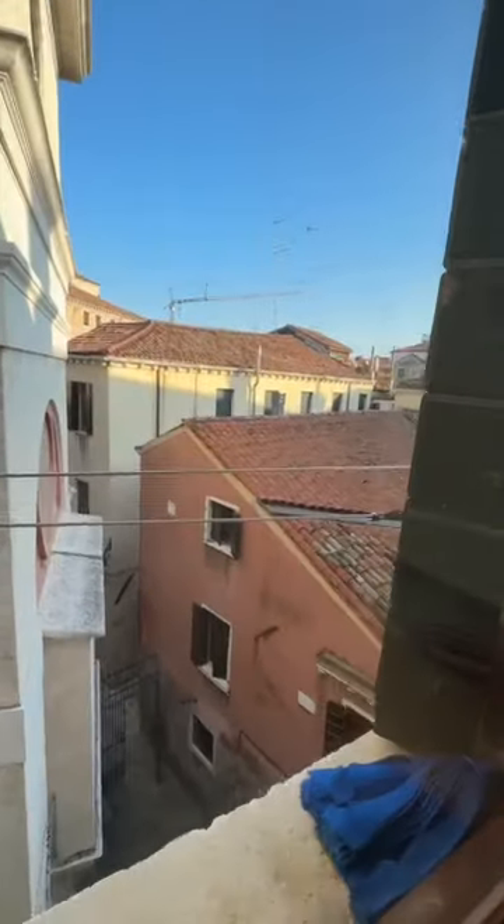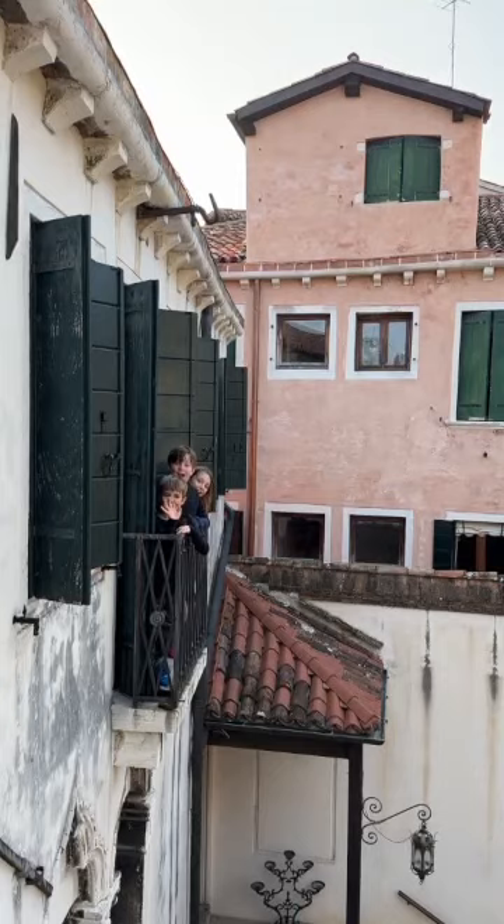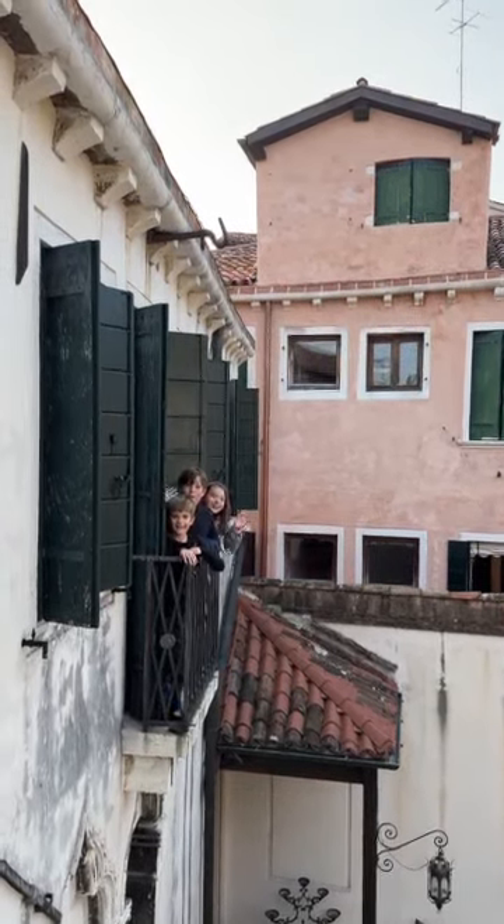Another little view out here, and that's it. Ciao!